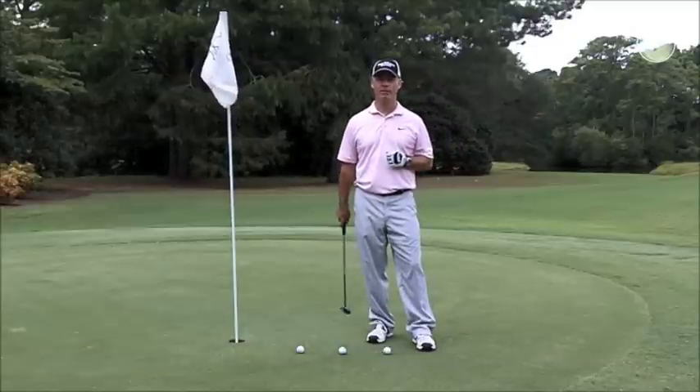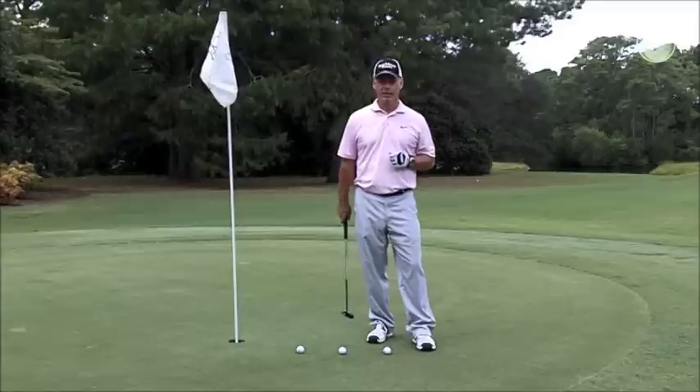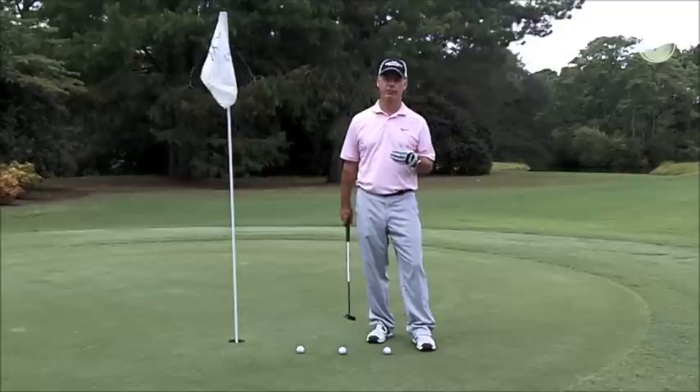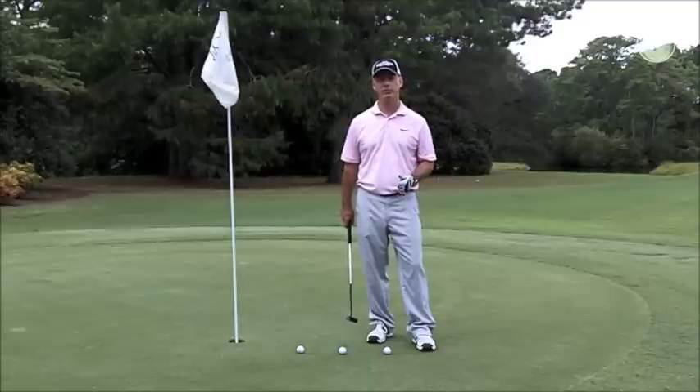Today I'd like to talk to you about the importance of being fitted for a putter. Why is a putter so important? It's half of your strokes. If you look at a par 72, 36 of your strokes are allotted for making a putt, so it's extremely important that you find one that fits you.